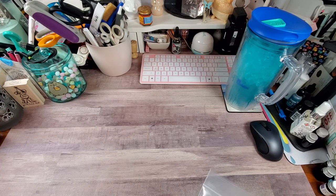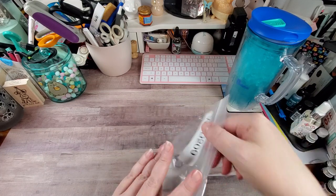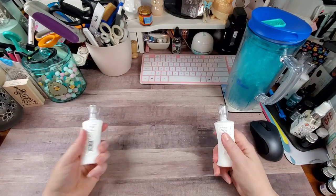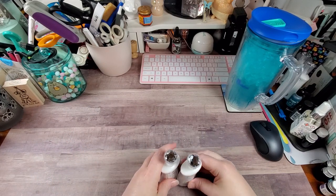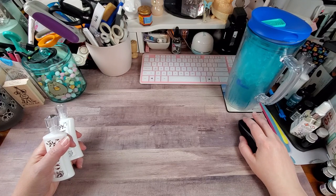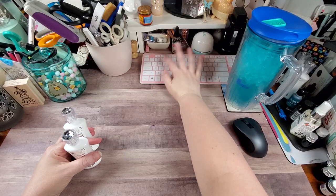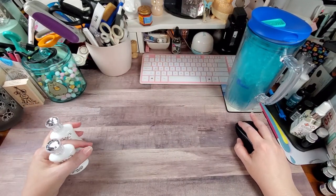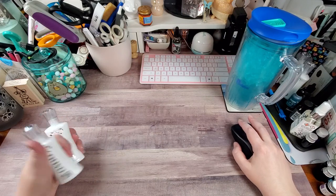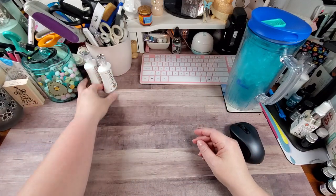So the first thing I'm going to share, just to get them out of the way, is I ordered some more of their Deluxe Adhesive. I really enjoy this stuff, and I don't think you can ever have enough adhesive on hand, especially if it's a good adhesive. This bundle was $9.58 for the two. I looked it up — these are normally $5.99 each. So basically I saved a little over a dollar for the two bottles, but that's okay. I will use it and I love it.